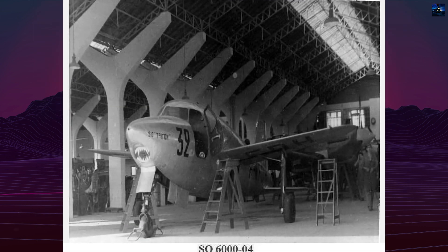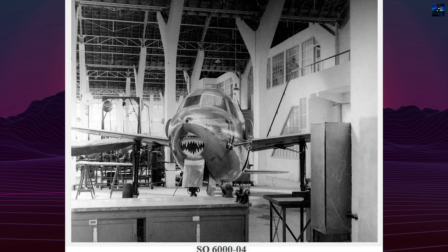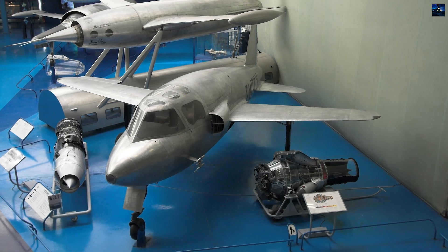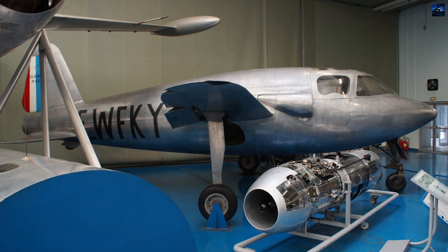Six aircraft were built in total; only four flew. Prototype No. 3 had the longest test career, with 189 flights. Prototype No. 1 flew just eight times before retirement in 1947. The final aircraft, Prototype No. 06, never left the ground. None of the aircraft were ever equipped with the originally planned GTS-65 engine.